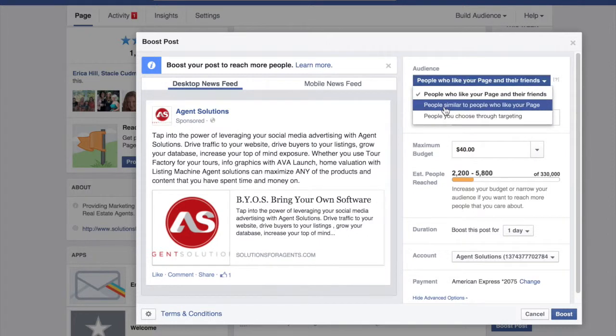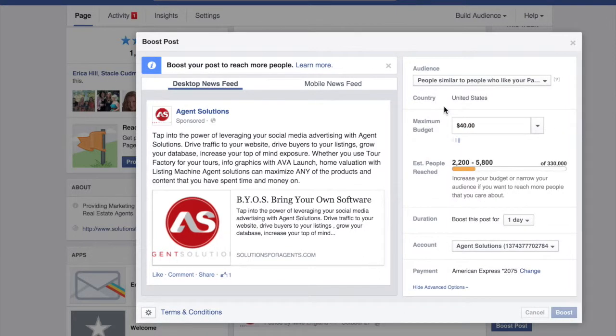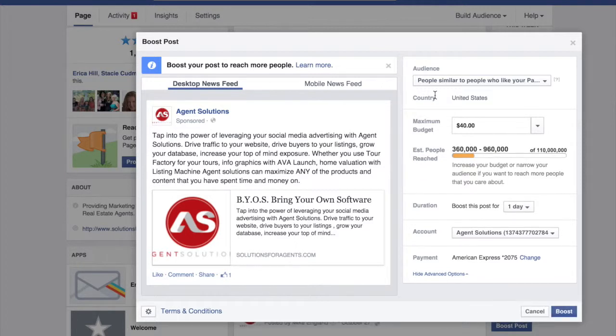Now we're going to switch to people similar to people who like your page. Our page is built up of probably 90% real estate agents — 1,077 people — so this would be connecting to people potentially in the real estate industry. But with a boost post, you don't really know these things for certain, so there's a lot of guessing involved.